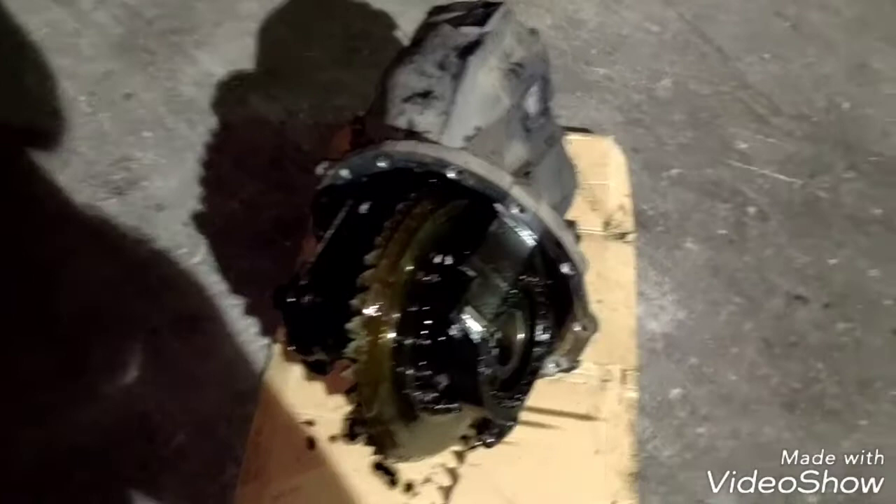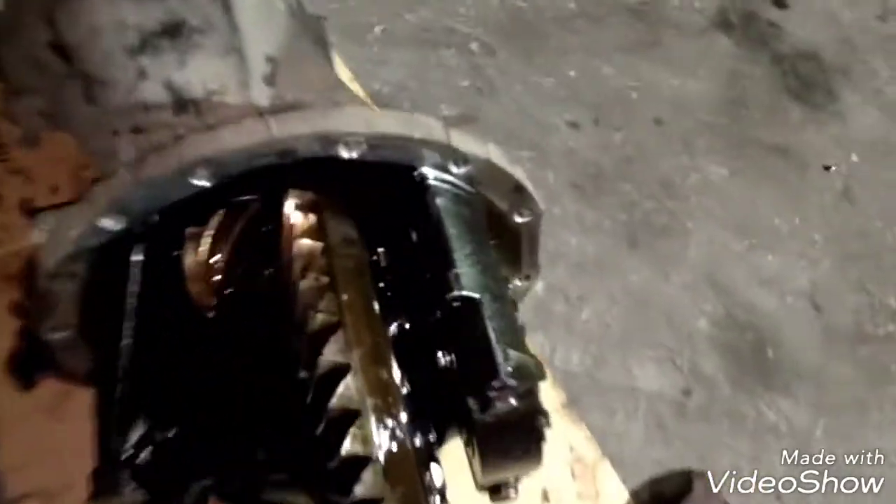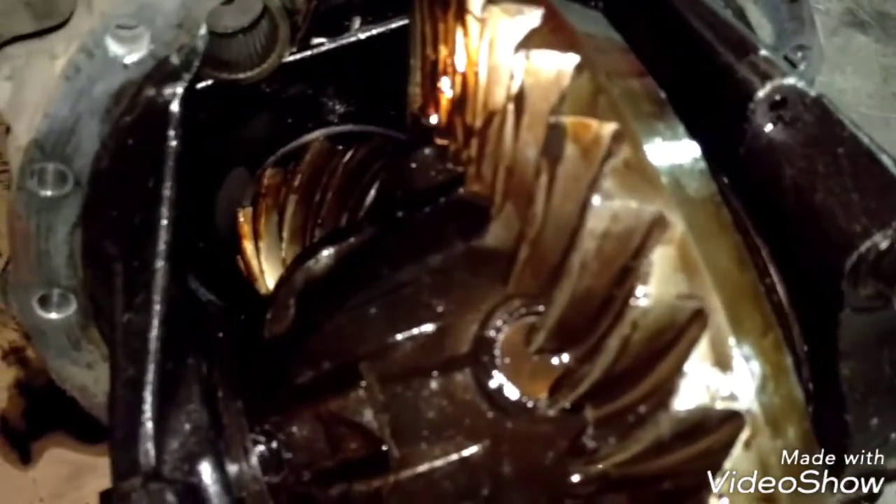I just wanted to show you how a differential looks when it's completely destroyed. As you can see here, if you have any questions I can answer them as soon as I can. Please like the video, share, subscribe, and thank you for watching.